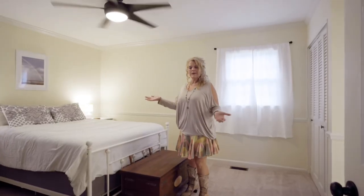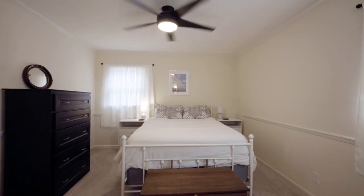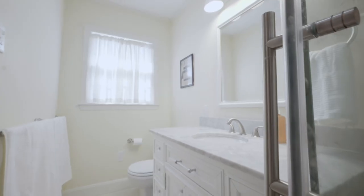Here in the master, we have fresh paint, we have a new ceiling fan, and then we have an ensuite master bathroom that is updated.